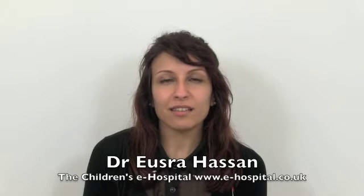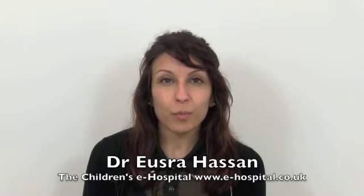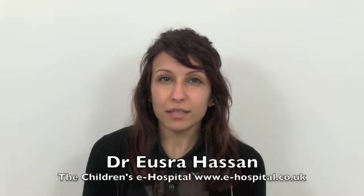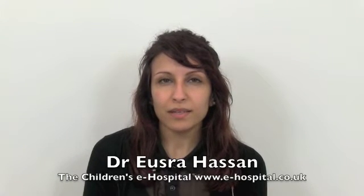Scarlet Fever is an illness that is quite common in the pediatric or children's population, and it is caused by a bacteria or a bug called Group A Streptococcus.